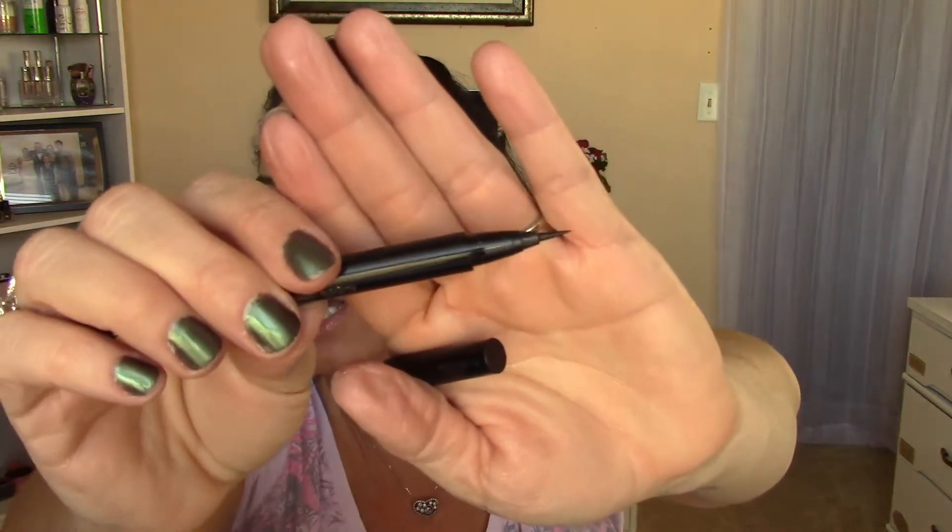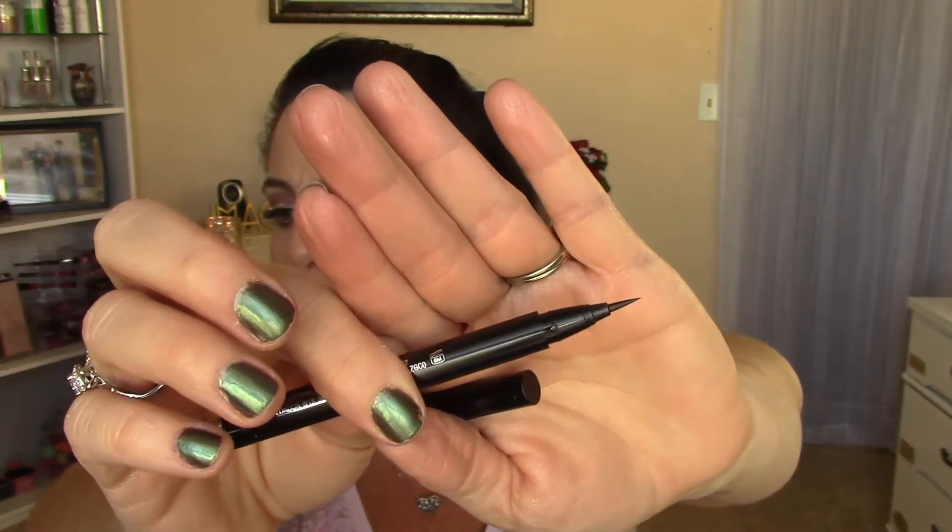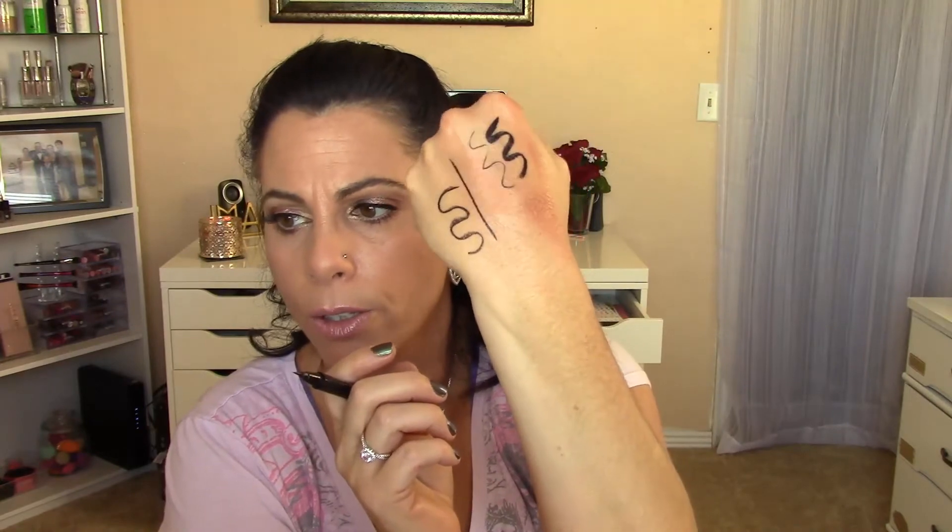For high-end liquid liner I have two favorites because I couldn't choose. The first is the Clinique Pretty Easy Liquid Lining Pen. It has a brush tip — not a felt tip — very similar to the Kat Von D Tattoo Liner or the Physician's Formula CC Booster Liner. It is beautiful, doesn't feather into lines or creases, doesn't smudge, sets pretty quickly, and dries matte and black. I love it.